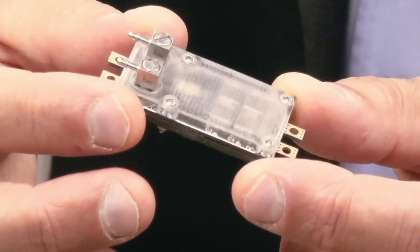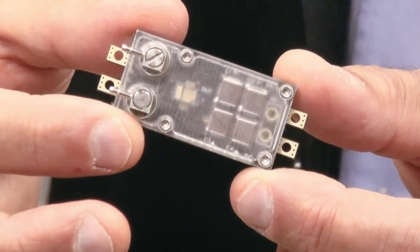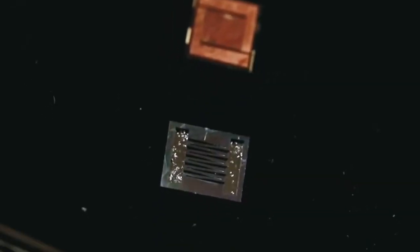We use silicon microfluidics — micro-scale heat transfer that can deliver the right amount of cooling to the right location on the chip — so that we can precisely extract the heat where it's necessary, with very low water consumption and with very high efficiency.